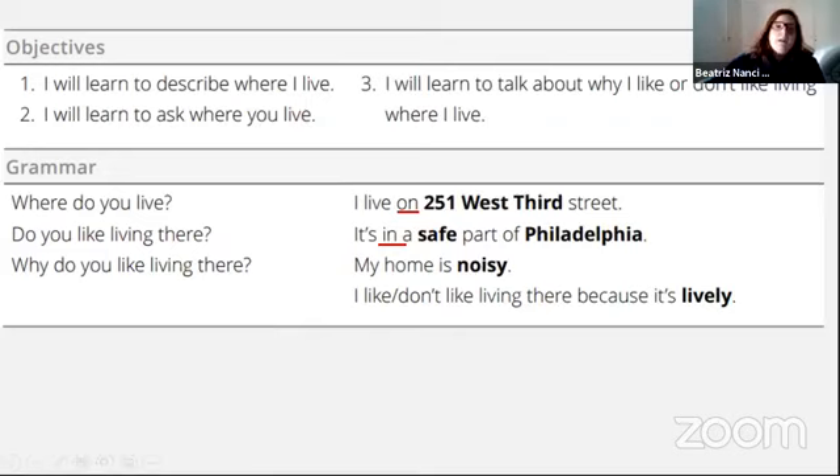O verbo 'live' serve tanto para viver quanto para morar. Então, se eu quero falar 'eu vivo em São Paulo' ou 'eu moro em São Paulo', é a mesma frase: I live in São Paulo — vale para os dois sentidos.